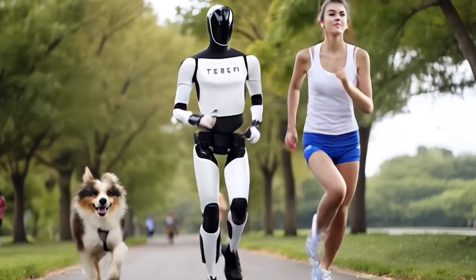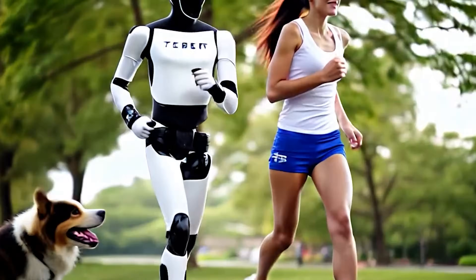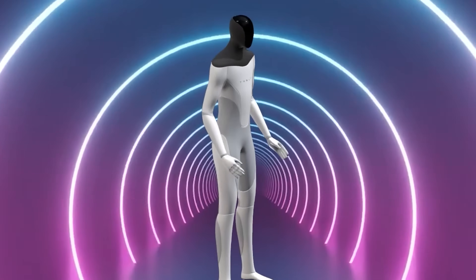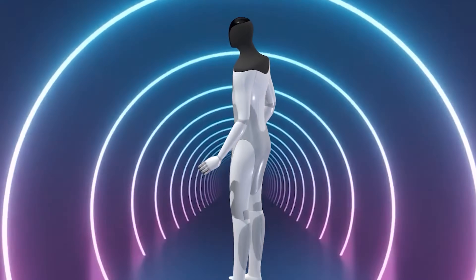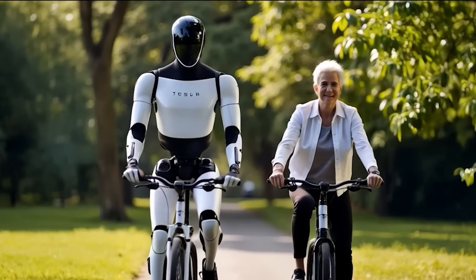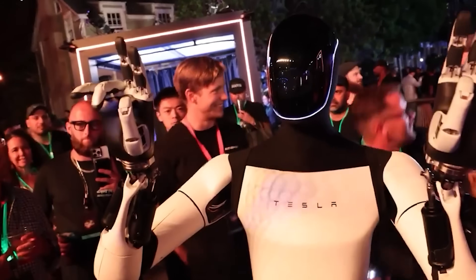Elon Musk has made a bold claim: Tesla's Optimus robot could eventually retail for just $20,000, while costing under $10,000 to produce. Despite this ambitious goal, many remain skeptical about whether the robot can truly deliver value at that price point.